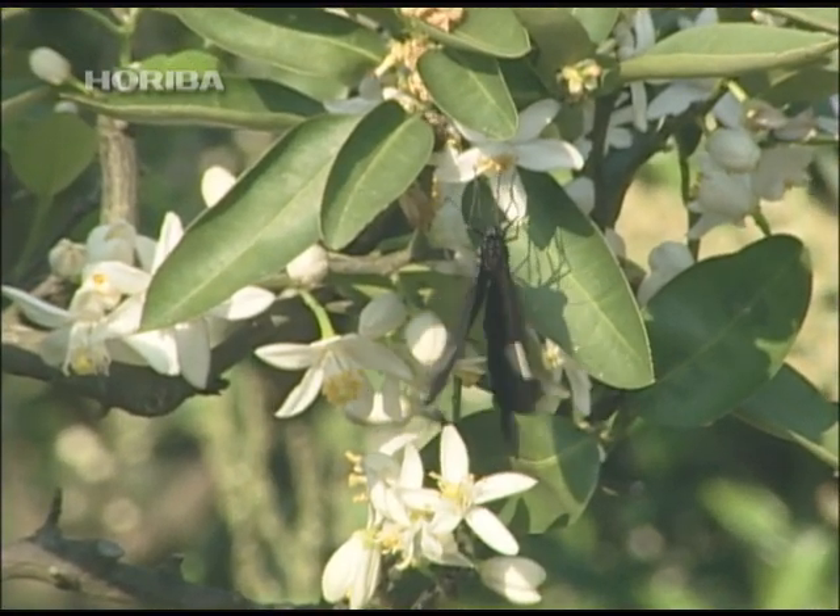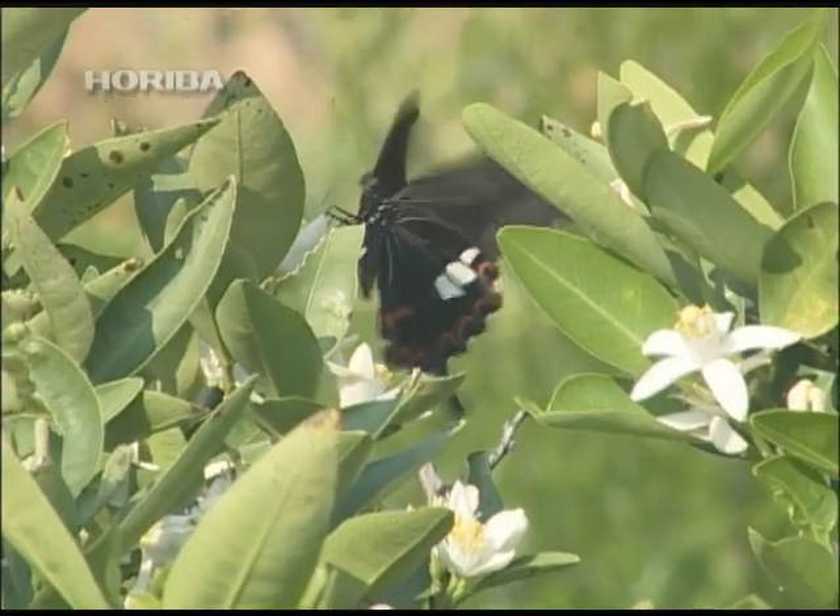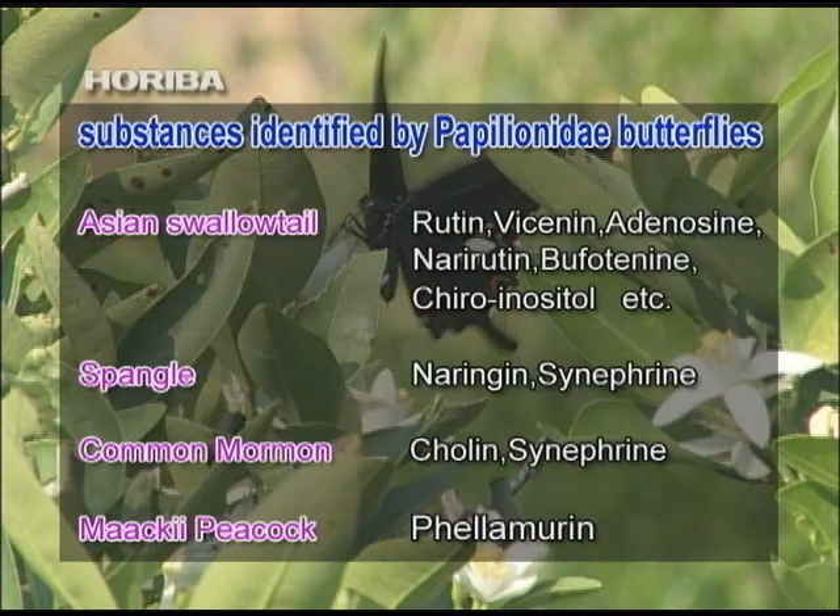The Asian swallow-tailed butterfly only lays eggs in plants with a blend of 10 specific substances. By limiting the egg-laying plants used by each species, the swallow-tailed butterfly has diversely evolved and sought to coexist.